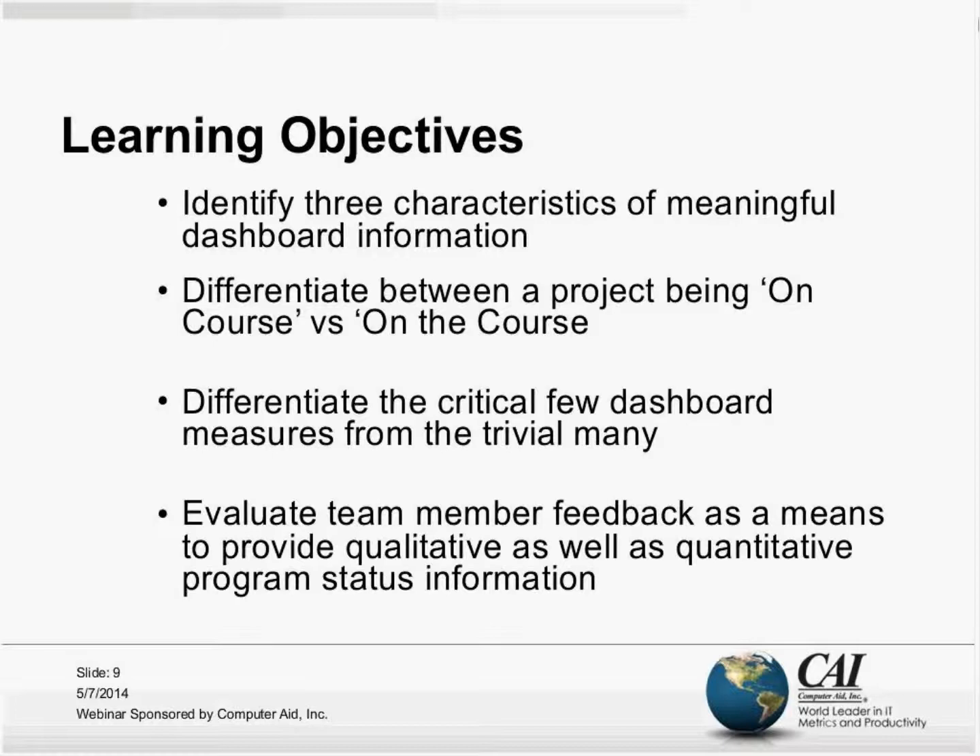How do we know that a project is headed in the right direction? How can dashboards help us steer the project toward success? There are a lot of things that can be included in dashboards, and often dashboards can be pretty overwhelming.